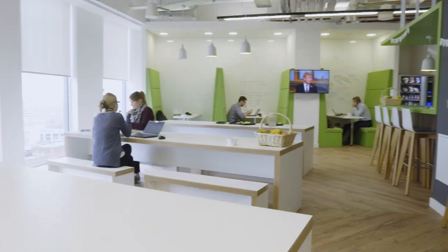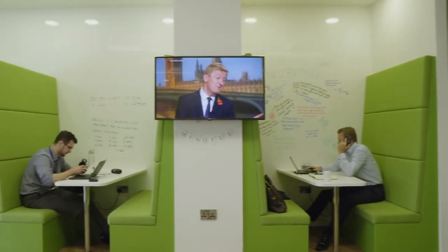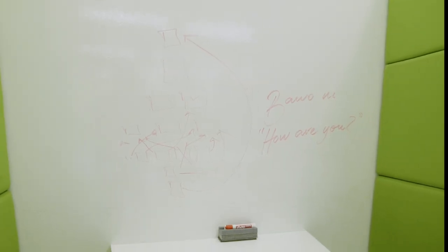The kitchen area is a multi-use space. We have walls that you can write on — they are fabulously popular. We couldn't take those away now.